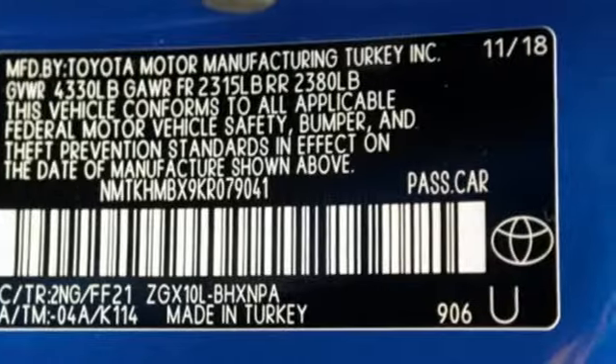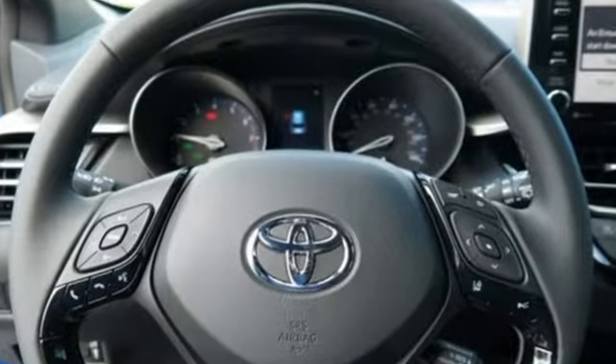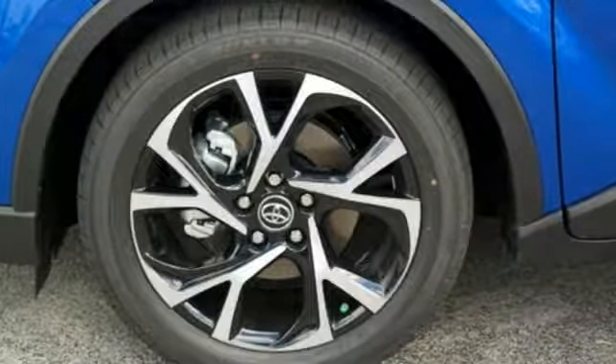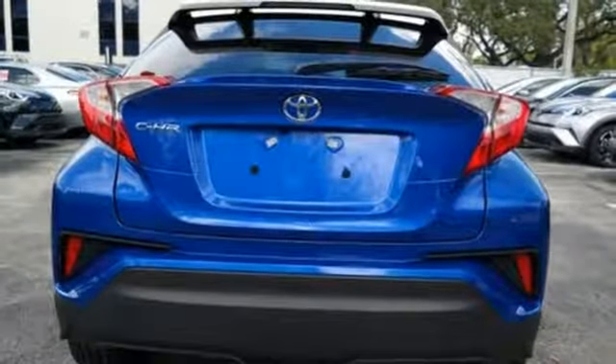Features include inline four-cylinder engine, dual zone climate control, Bluetooth streaming audio, auto dimming rear view mirror, manual tilting steering column.